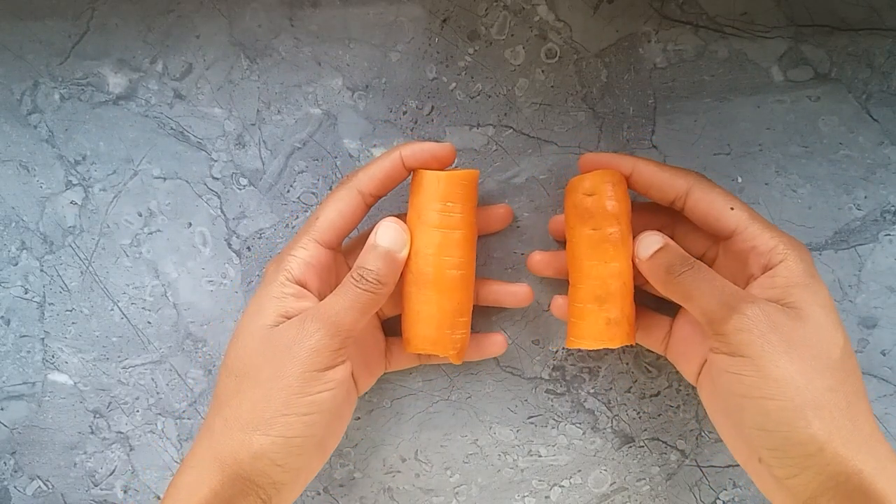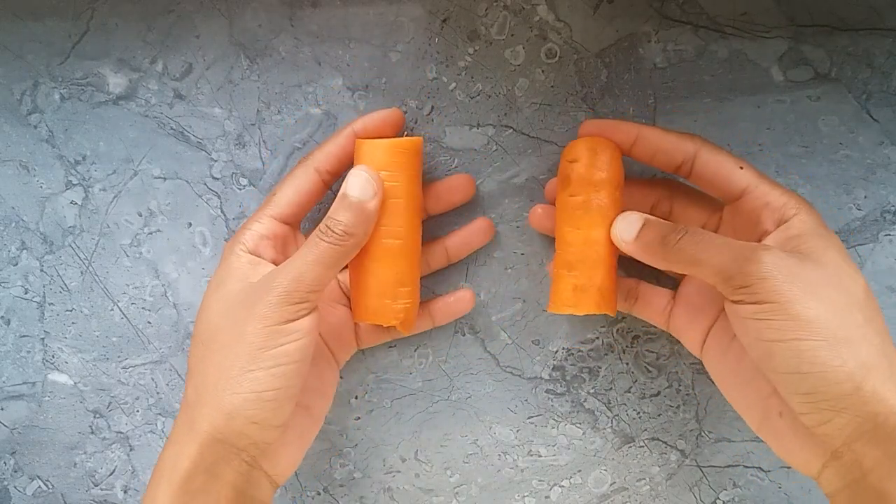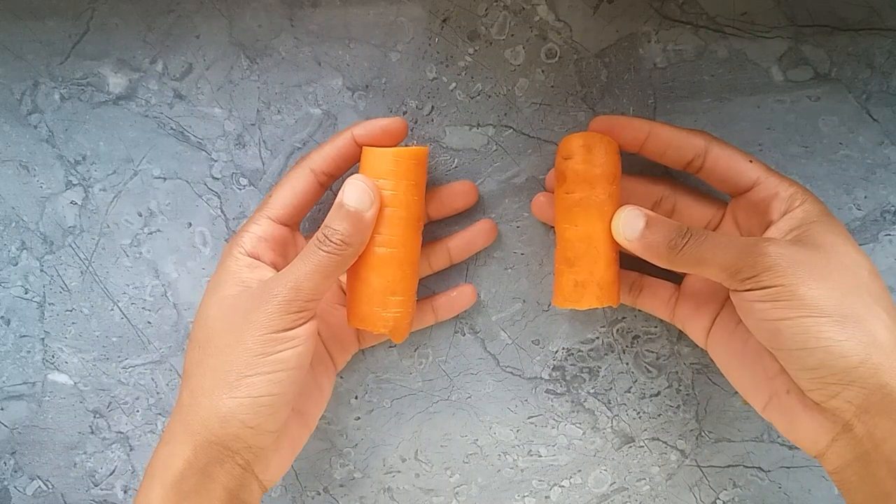Hello everyone and welcome back to my channel. Thank you so much for joining me today. If this is your first time here, you are welcome. In today's video I am going to be sharing with you guys a simple home remedy.